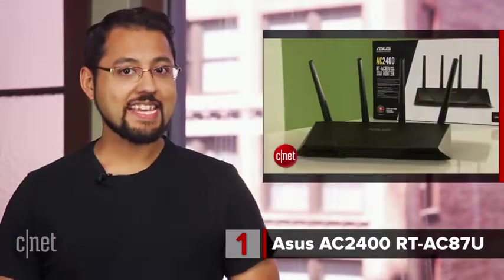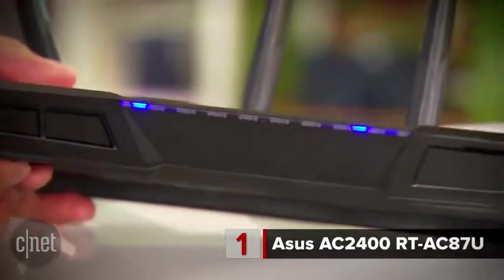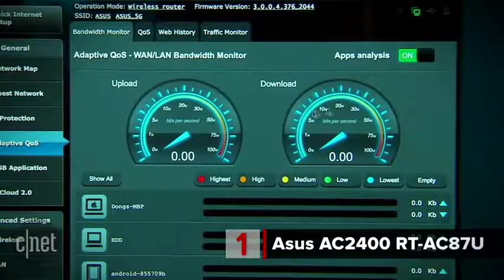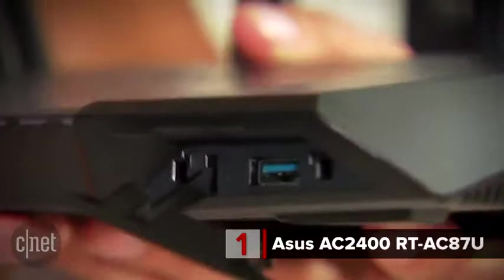The number 1 router right now is the ASUS AC2400 RT-AC87U. Why is this the best of the best? It's really easy to set up, it's versatile, and it's crazy fast. Wireless speeds were over one gigabit per second — a gigabit, that's really, really fast. It can handle VPN, and its USB port can handle hard drives, printers, and even cell modems.